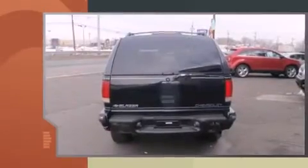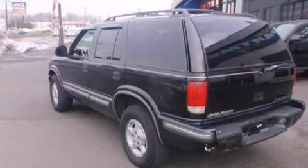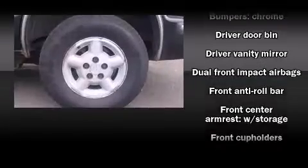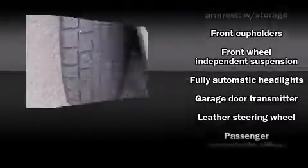such as an automatic dimming rearview mirror, an outside temperature display, fully automatic headlights, a roof rack, and a split folding rear seat. Audio features include an AM/FM radio, a cassette player, and four well-positioned speakers.